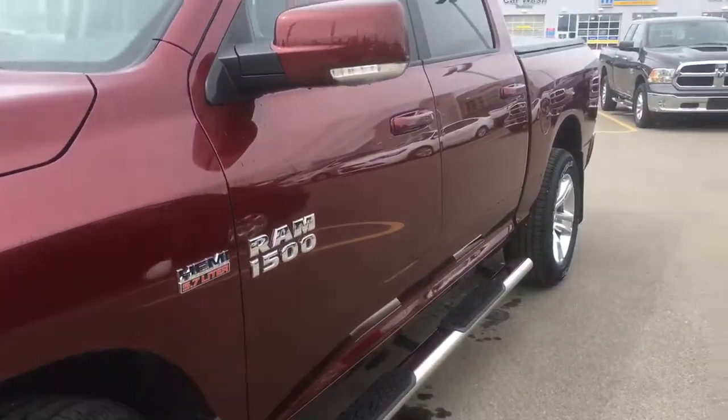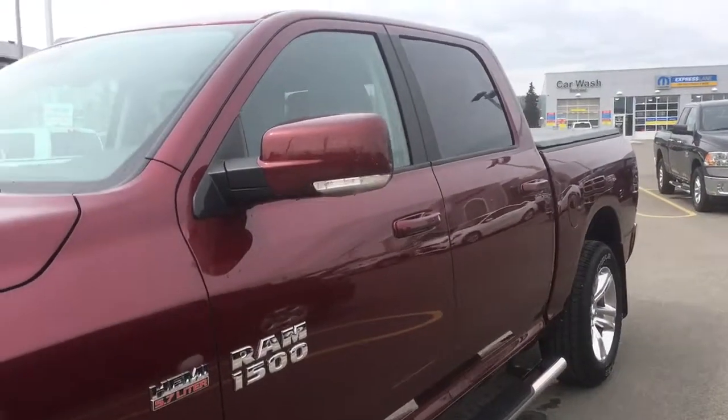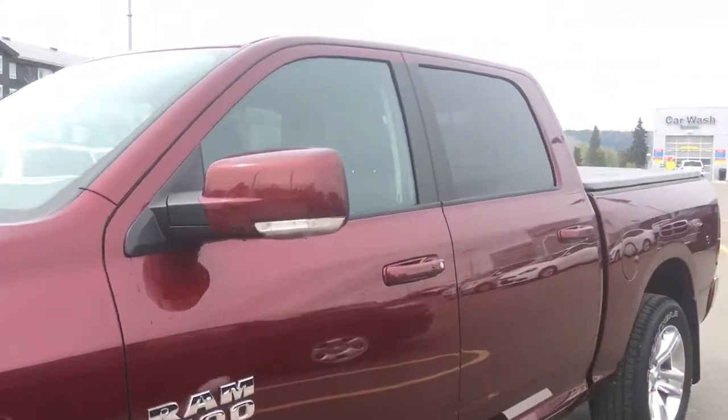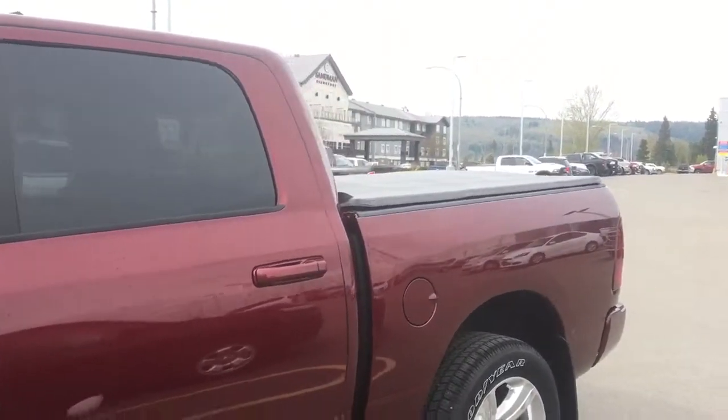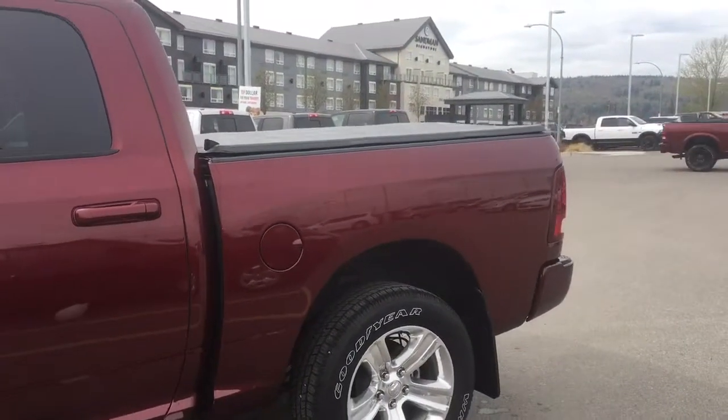We have your body color matching proximity entry handles, and then your heated and power adjusting side mirrors with the turn signals included. Nice tinted windows, spray-in bed liner and tunnel cover to tie it all in for that black accenting.